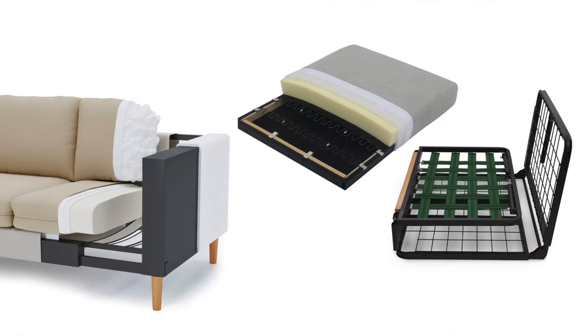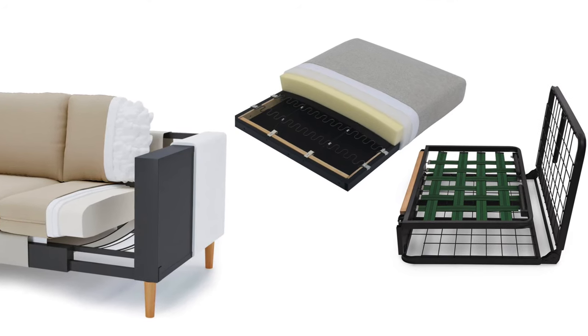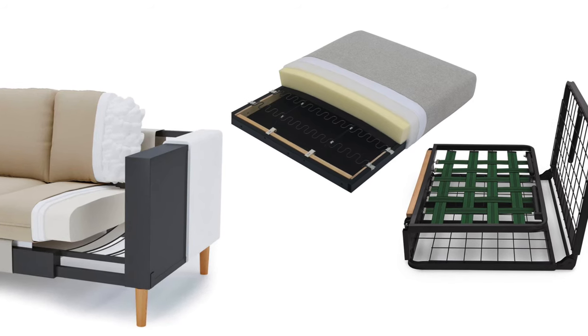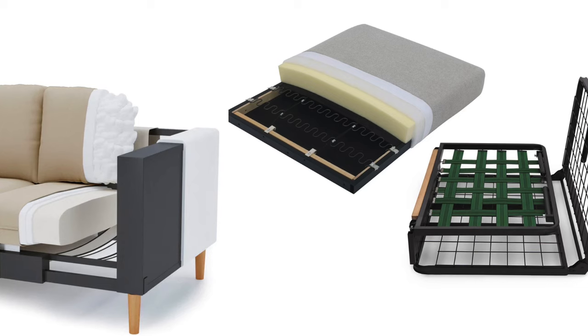Metal sofa frames are really durable, and they're great for sofas that are going to get heavy use, but they can often be more expensive than hardwood frames, and not all metal frames are created equal. Some metal frames could warp or bend.